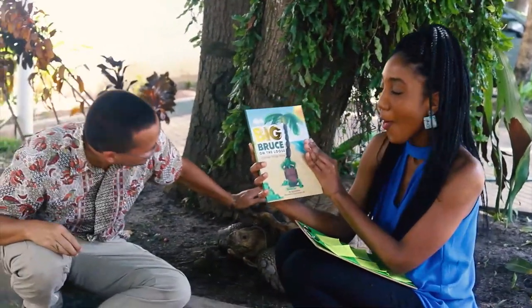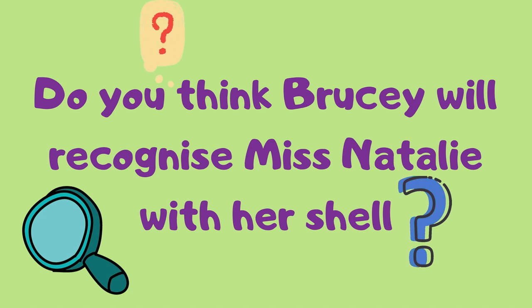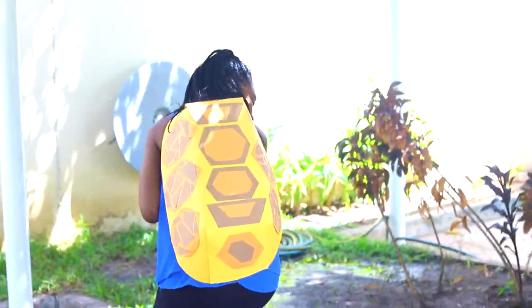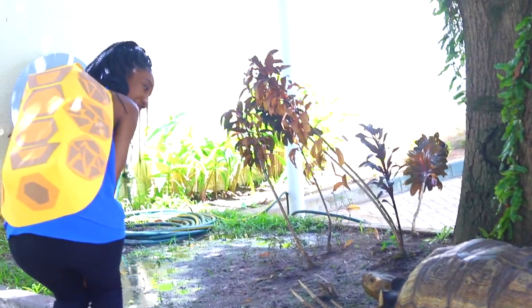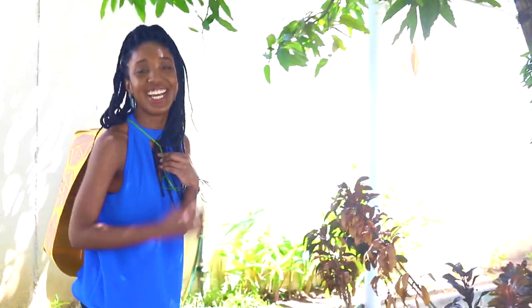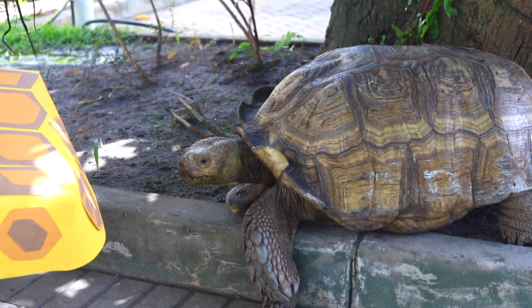Wonder Space Explorers, we got a new book — 'Big Bruce on the Loose!' Are you excited to hear more about Brucey's story? Thank you so much for this wonderful book! Do you think Brucey is going to recognize me with my shell? I'm twinning with Brucey! Brucey, I have a shell just like you! I don't think Brucey is convinced though — he's way smarter than that!